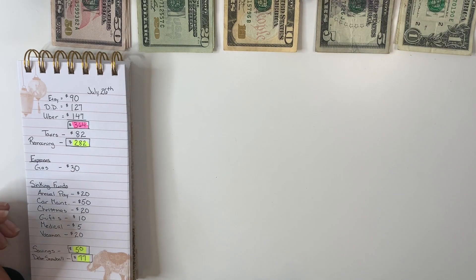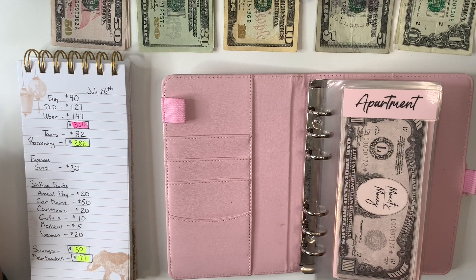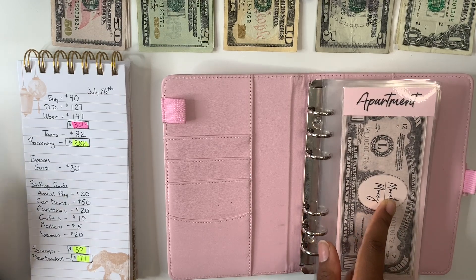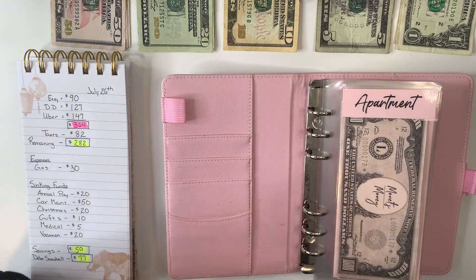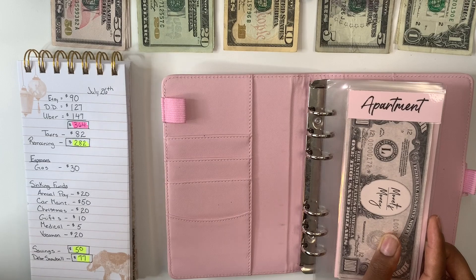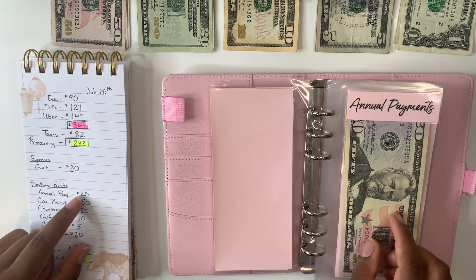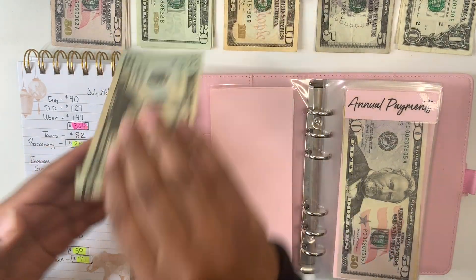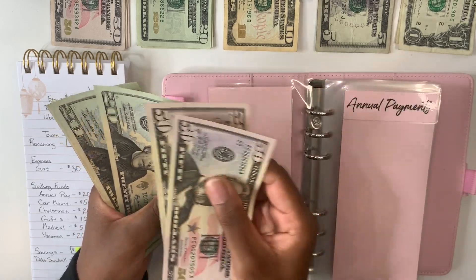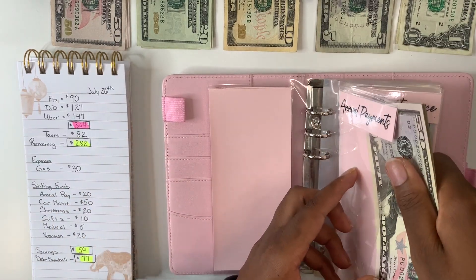Now we can bring back my binder and get into my sinking funds. My apartment envelope — my lease ends in October and I need to give 60 days notice, so I'll start looking for apartments next month. I anticipate starting to use this fund soon. Today we'll be putting $20 into annual payments, and adding $20 now puts this envelope at $190.